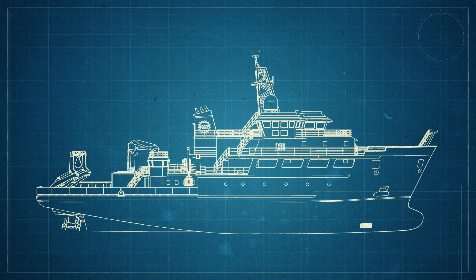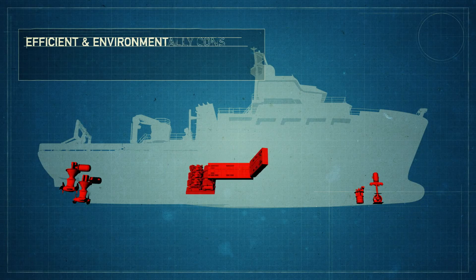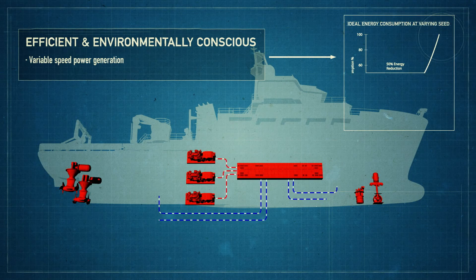When we were approached by Oregon State, one of their key objectives was to make this as green a ship as possible. We've gone to great lengths to incorporate the latest technologies into the ship to keep it as environmentally friendly as we can.